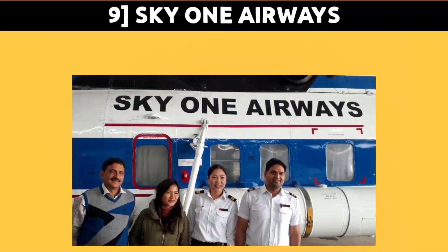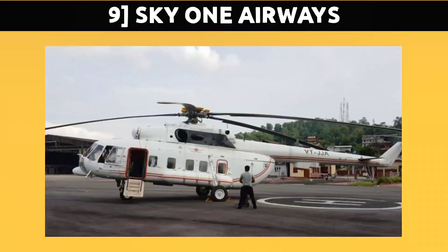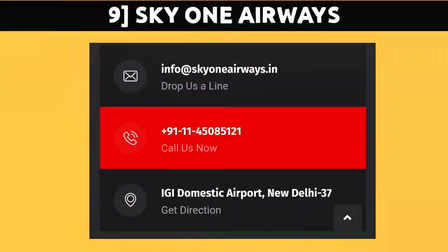The next organization is Sky One Airways. They are comprised of Mi-172 helicopters and are based in New Delhi, but when I contacted them they told me that they do maintenance in Madhya Pradesh. They recruit only a couple of students due to their fleet size of three to four aircraft. You can contact them by email at info@skyoneairways.in and send your details quickly.